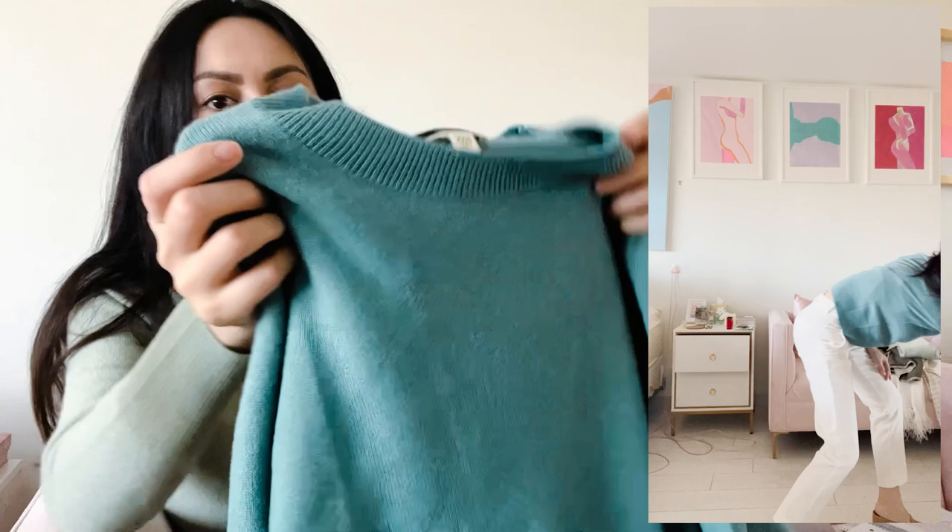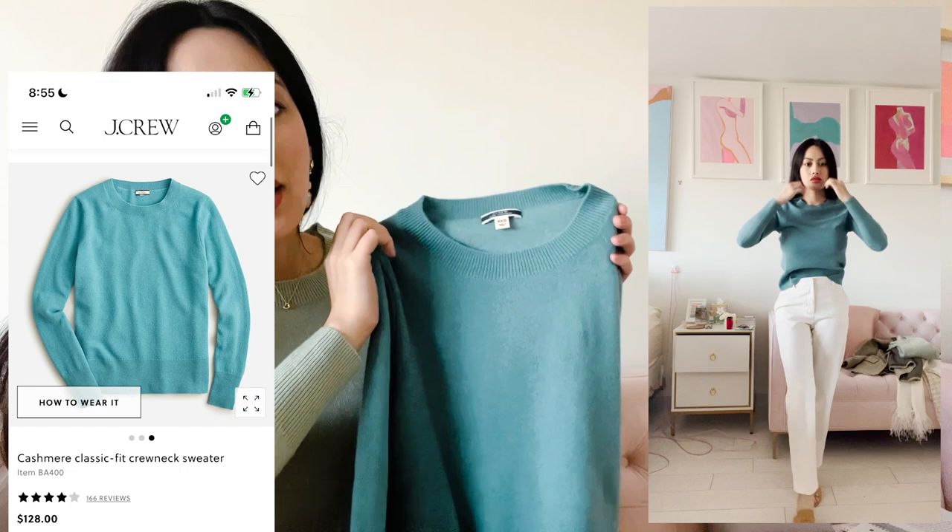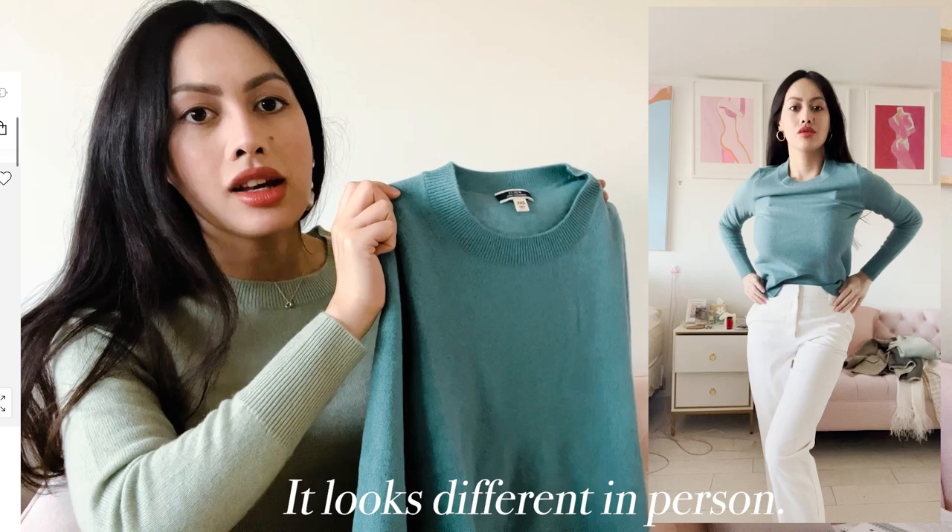The color is not the same as the picture on JCrew.com — I'll have an image here for you to compare. This sweater is called Larkspur Blue. I'm keeping it because this is a style I wear daily and I can't go wrong with this color. You can match it with black, gray, silver, white, blushes, taupes, and browns.